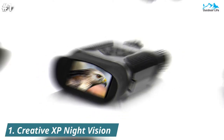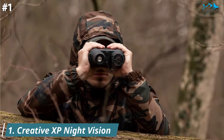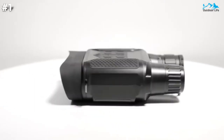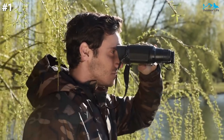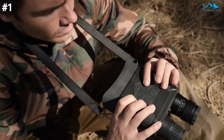The Creative XP night vision goggles are great for spotting wildlife in the middle of the night. The 7x optical zoom combined with the 850nm IR illuminator helps you see even on moonless nights. These night vision goggles are designed with premium optics for hunting, camping, fishing, farm security, military, tactical, or outdoor fun.